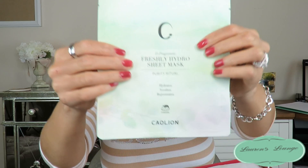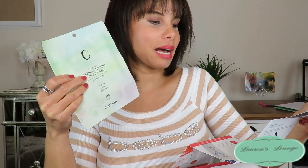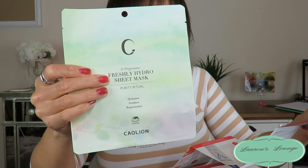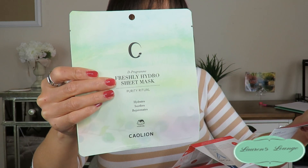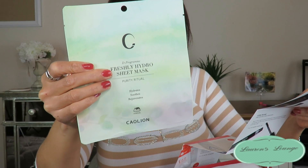The last item is a Freshly Hydro Sheet Mask — Purity Ritual: Hydrate, Soothe, Rejuvenate. I like this and I'm looking forward to trying it. The card says makeup needs a pristine canvas in order to deliver a flawless application. Featuring plum water, this Freshly Hydro Sheet Mask hydrates fatigued skin while eliminating impurities. This mask retails for $7.